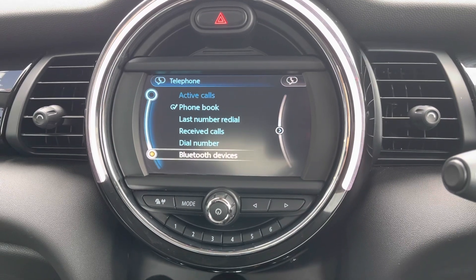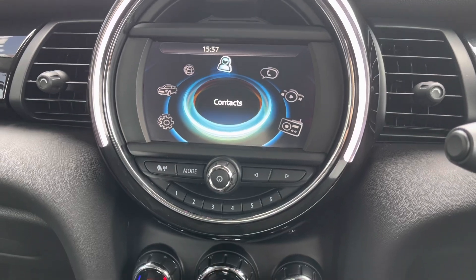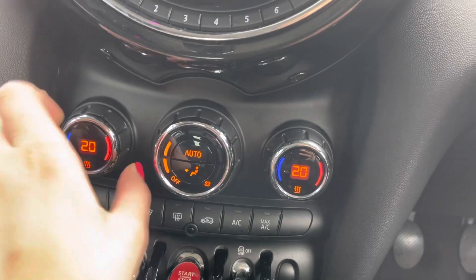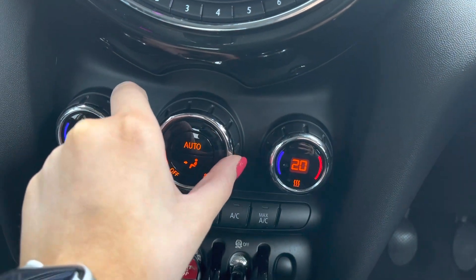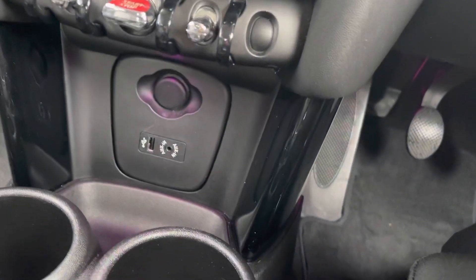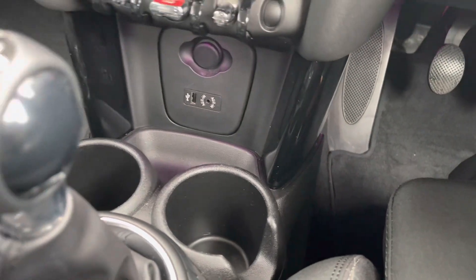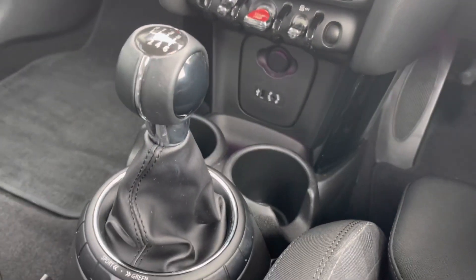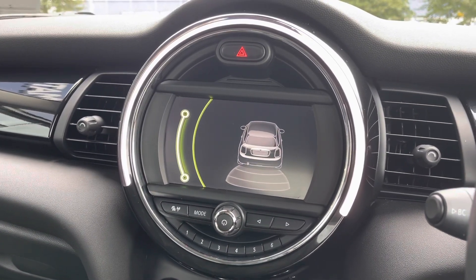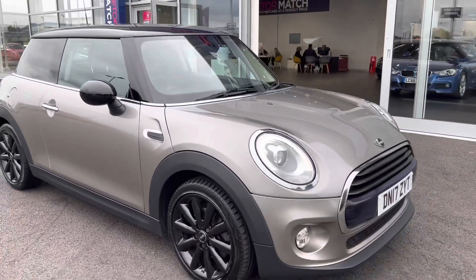You also have Bluetooth connectivity for making phone calls safely on the road. Moving down, you have dual climate air conditioning controls, and all the dials are working just as they should and are very responsive. There's a start-stop button, a USB jack, dual cup holders for storage, and a six-speed manual gear stick which works very easily and smoothly. Popping the car into reverse, you can see the parking sensors displayed on the screen.